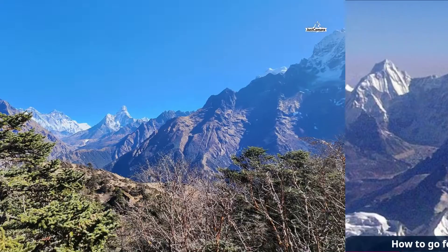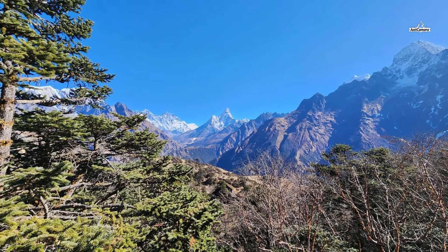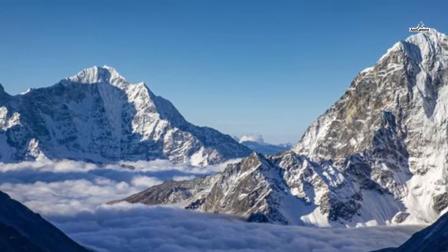How to go for Everest Base Camp Trek. The Everest Base Camp Trek takes you to the backyard of the world-famous Sherpa capital, Namche Bazaar, the Sagarmatha National Park, the mightiest viewpoint of Kalapatar, and the Everest Base Camp itself.